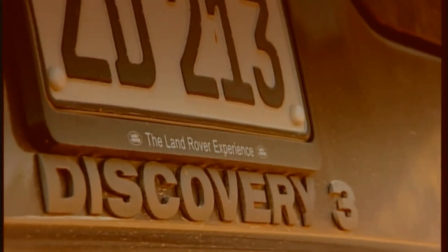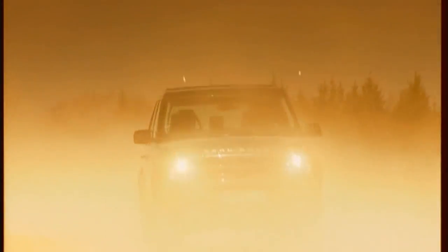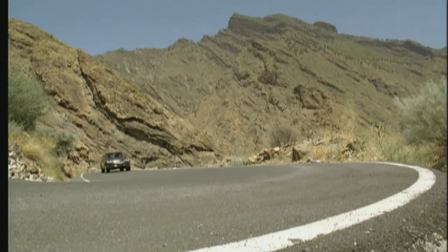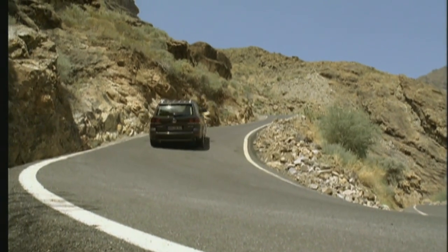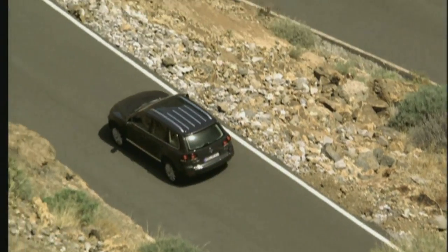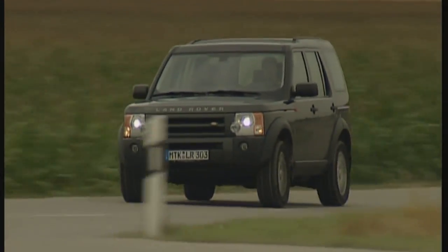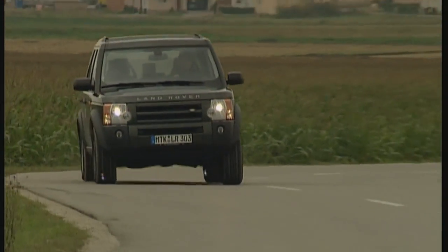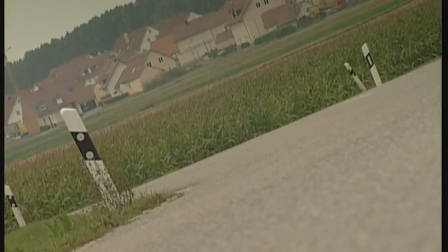The V6 TDI is the bestseller in the Touareg program — six cylinders, 225 horsepower, and 500 newton-meters of torque, but all that comes at a price. Rather less powerful, the Discovery TD V6 offers 190 horsepower and 440 newton-meters. In spite of a comprehensive equipment package, it is substantially cheaper.